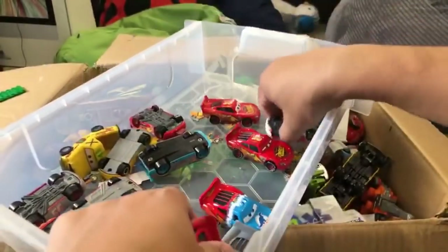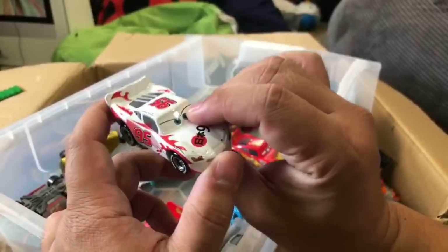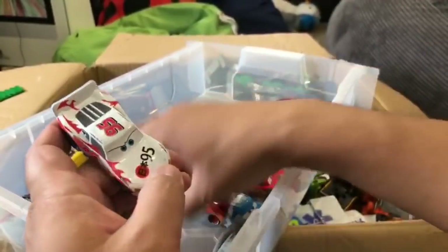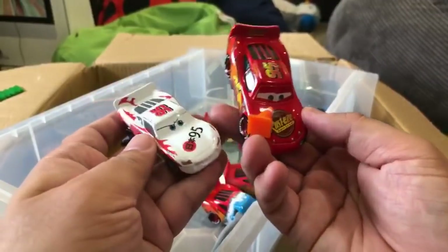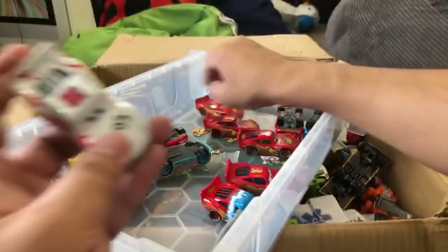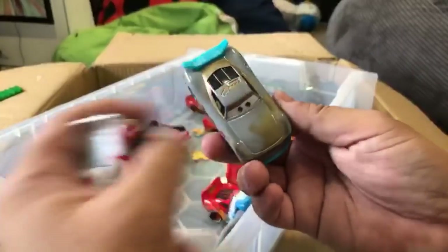Some of our favorites are the Takara Tomy - the Japanese brand. They don't have Mattel in Japan; they have Takara Tomy and their own version of Disney Cars. Their Lightning McQueens are a little bit smaller and they have their own cool different styles, releases, and exclusives. This is one of our favorites.